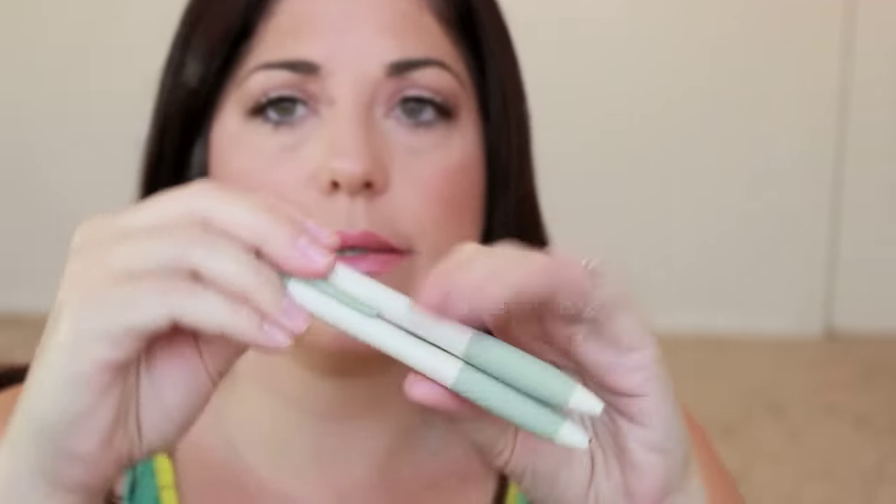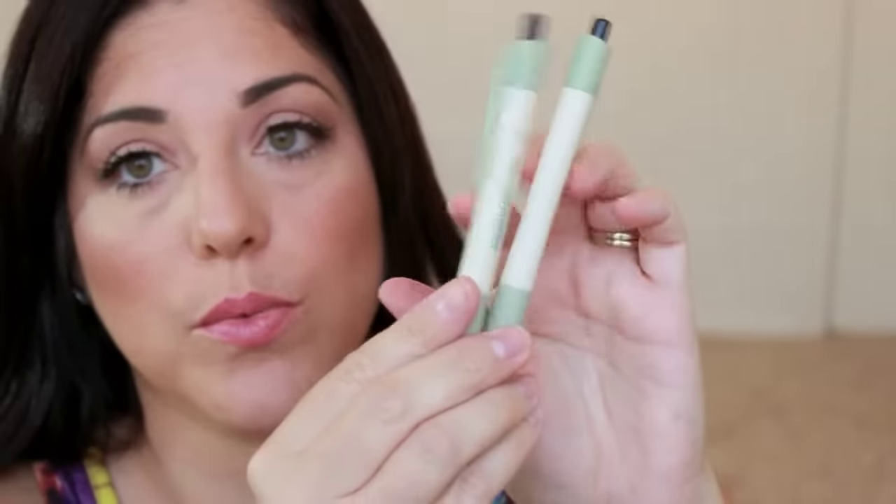I have my Papermate Flex Grip Elite — again these are breast cancer pens. There are also Papermate Eco pens at 1.0. These Bic Velocity gels are ones you can usually order from the office, but they skip when you write so they don't write very well. I also have more of those Bic Velocity pens in a kind of colored cap version.